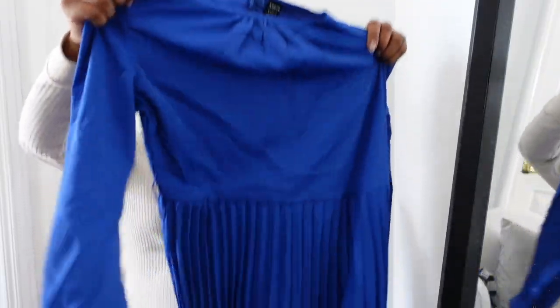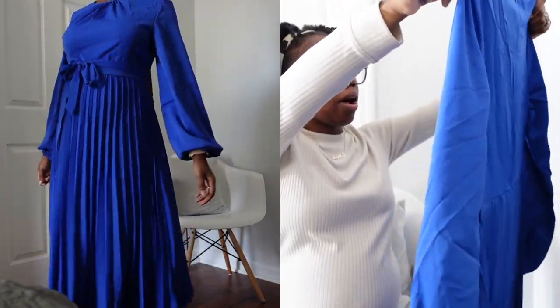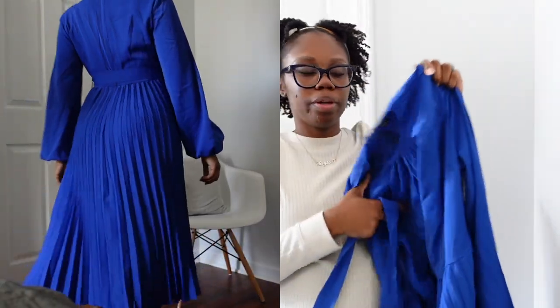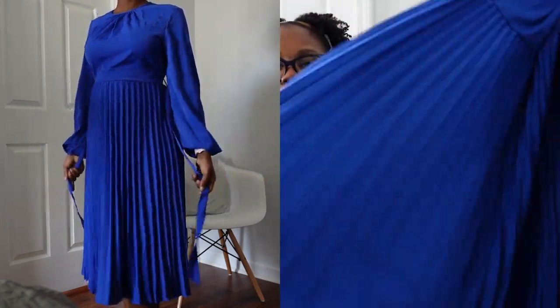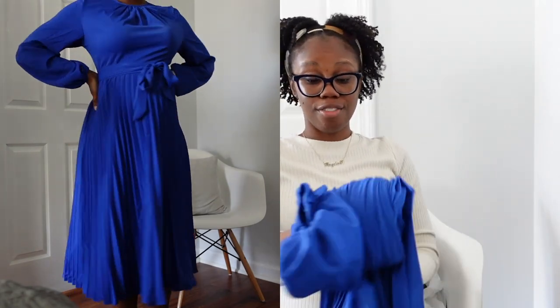This is a dress — I got it in a medium, though I feel like I probably could have gotten a small. It comes with a belt, has a nice neckline, and it's pleated at the bottom. Perfect for church. It has a zipper back. It's not a maternity dress, just a dress whose style should fit me based on the cut. I bought it to fit me during this season in my life.